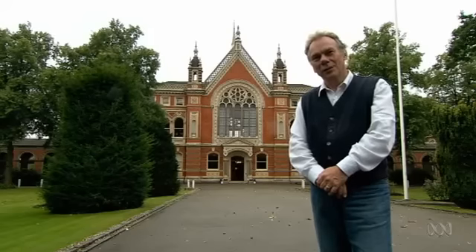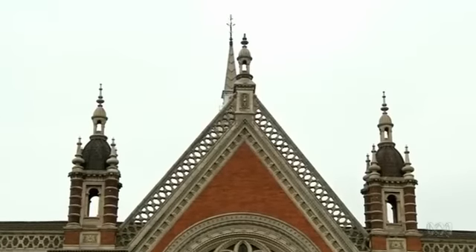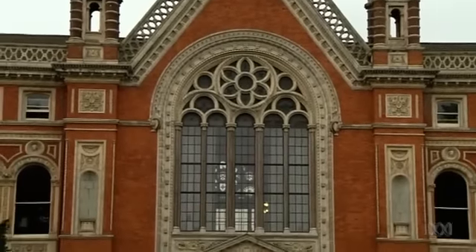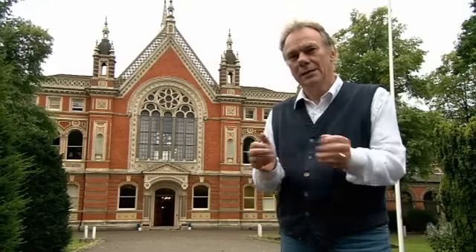Hello and welcome to Dulwich College here in London. The school enjoys a long association with the world of art, having set up Britain's first ever public gallery back in 1811. Today the popular image of feminine beauty is the waif-like supermodel. But back in the 19th century things couldn't have been more different, and nowhere is this better typified than in the work of Pierre-Auguste Renoir.